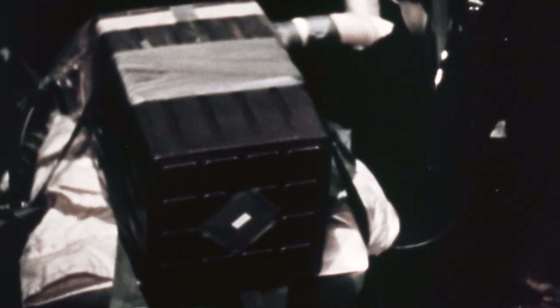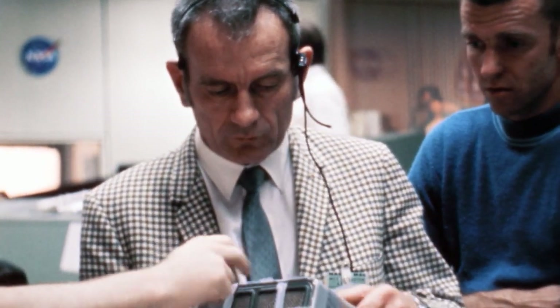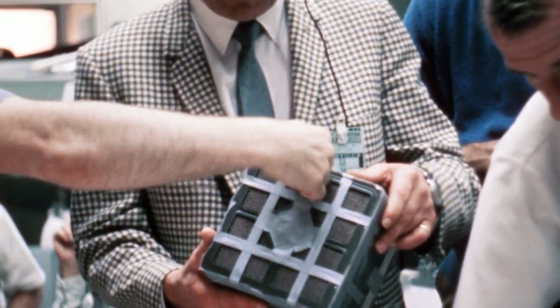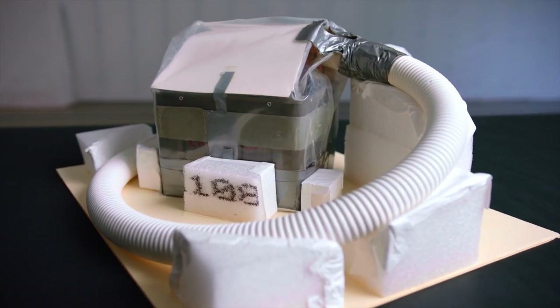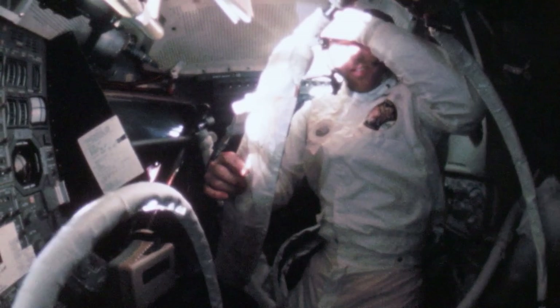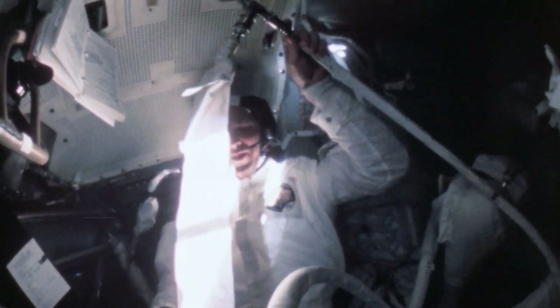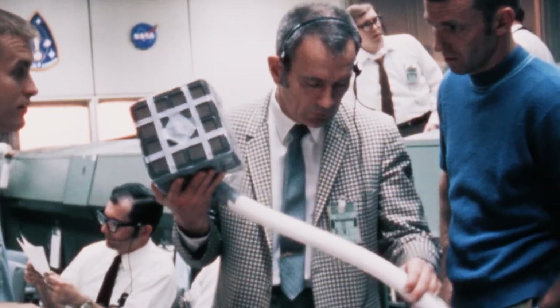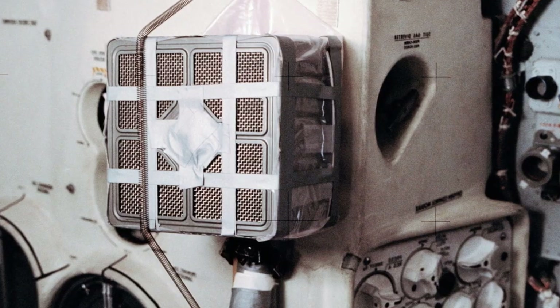Out of the back rooms, a solution emerges: a makeshift filter. They call it the mailbox, because of its rectangular shape. The folks on the ground collected all of the equipment they knew to be available to the astronauts and tried to jerry-rig a system. Houston tells the crew how to build the filter using plastic as a covering for the whole thing. 'Jack and I started to build this thing just according to the instructions — the instructions were very explicit.' The one the crew systems team made to show people in the control center and the one hanging on the lunar module wall are identical.